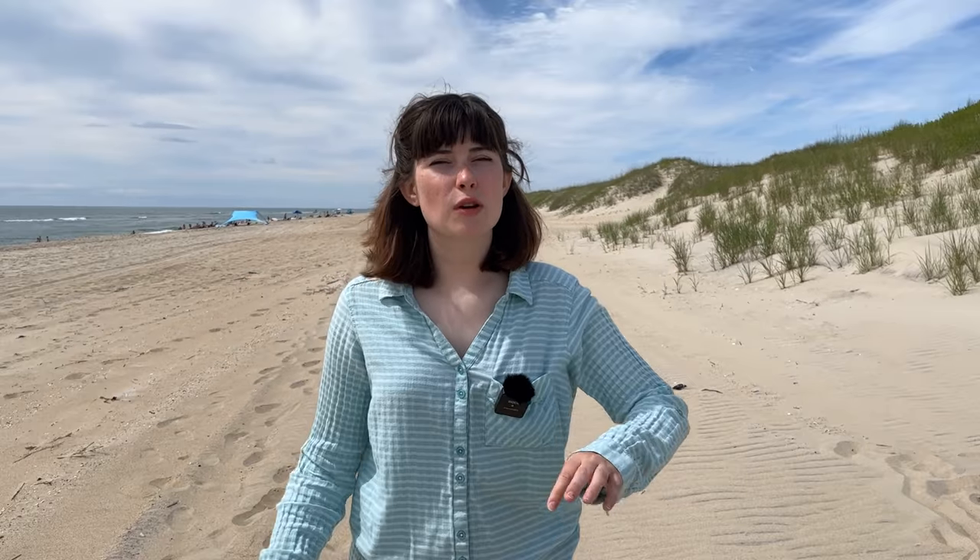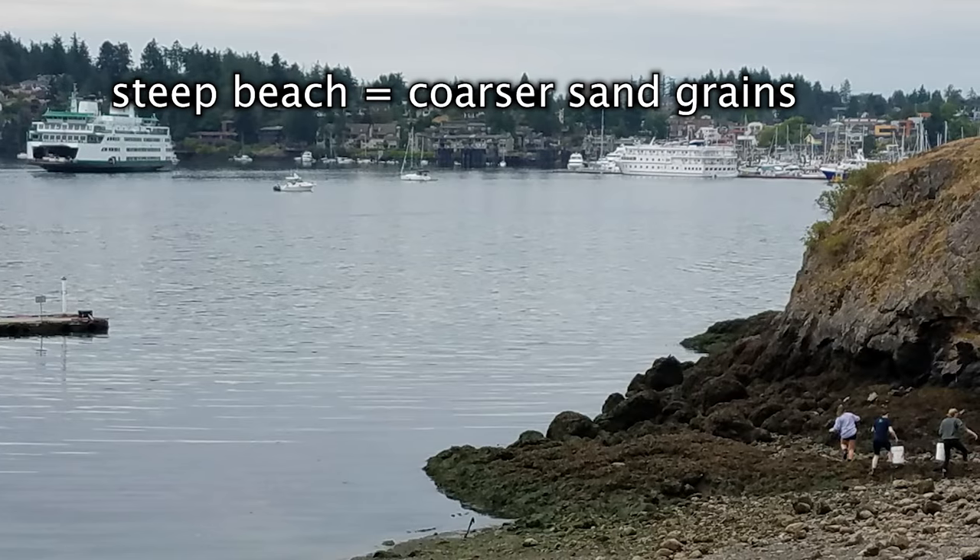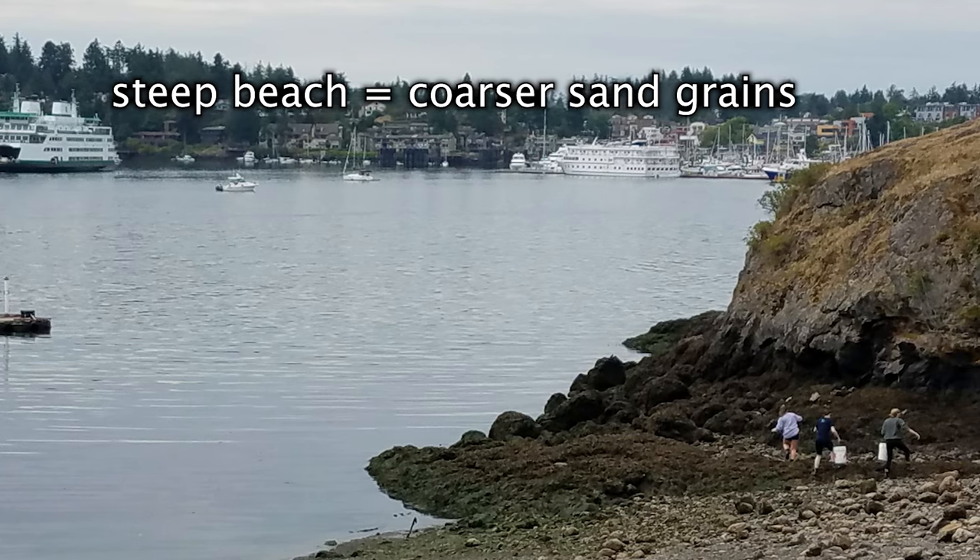A shallower beach such as this is going to result in smaller, finer sand granules, whereas if you go to a really steep beach that's probably hard to climb up, you're going to have larger, coarser sand granules.